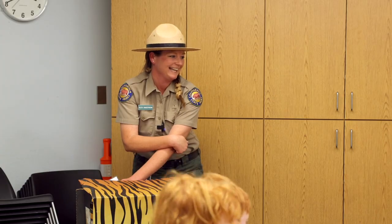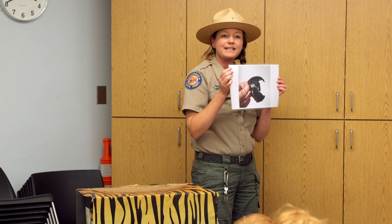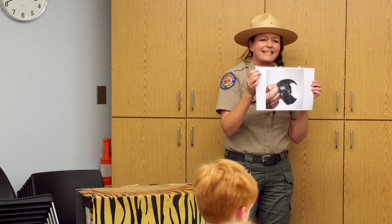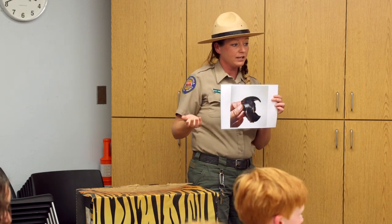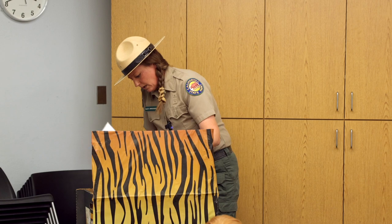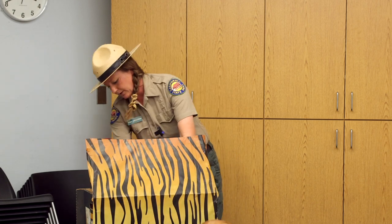Squid and octopus have a hard beak — like a bird or a parrot — which they use to crunch down on crabs, scallops, and fish. Crabs wear their skeleton on the outside, called an exoskeleton, so squid and octopus need this hard beak to crunch down on their food. Now let me show you the species of octopus we can see here in Southern California.